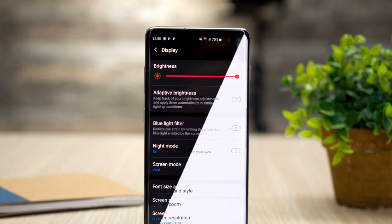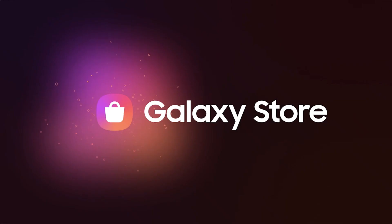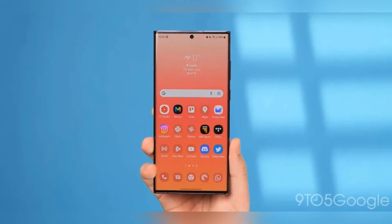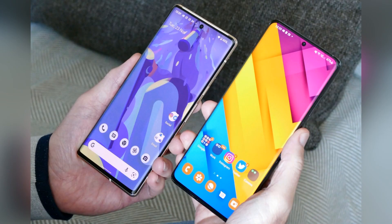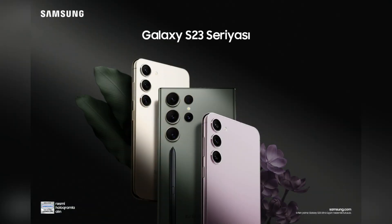Samsung previously offered a two-month free trial of Lightroom when launching the Galaxy S22 series. Adobe has been contacted for clarification and updates will be provided when available. The Expert RAW app can be downloaded for free from the Galaxy App Store and Google Play, and is compatible with most of Samsung's flagship smartphones, including the Galaxy S23 Ultra, S22 Ultra, S21 Ultra, Galaxy Z Fold 4, and others dating back to the Galaxy S20 Ultra.